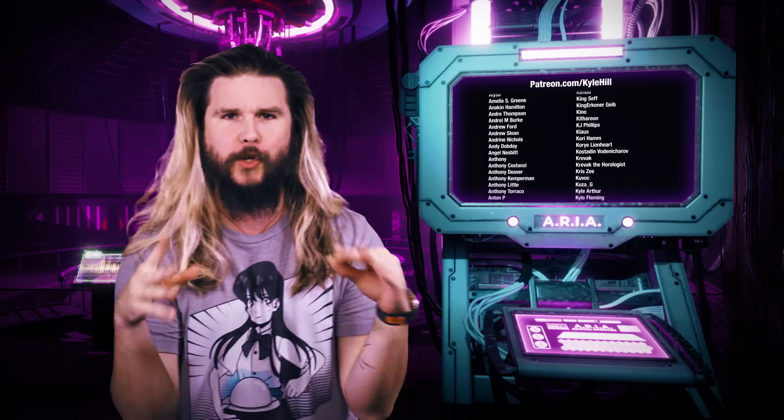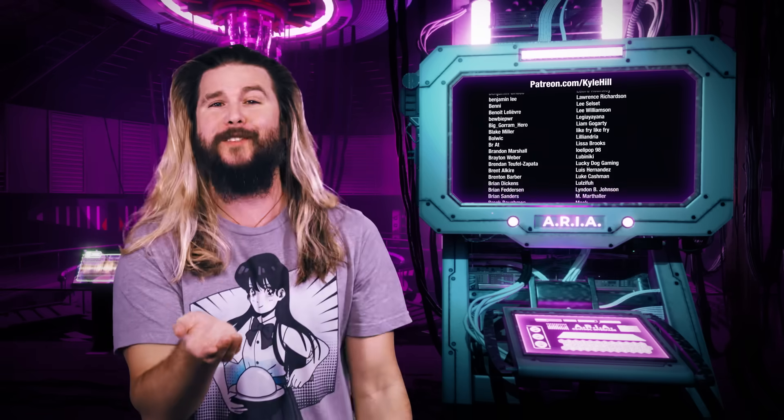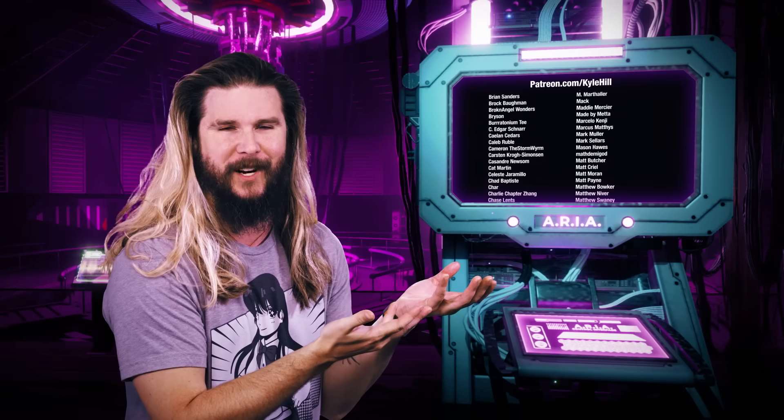If you want to join the facility, if you want to drape on a silky white lab coat and have me belay you one day, go to patreon.com/kylehill or hit the join button here on YouTube. And if you support us just enough, you get your name on the wall here in every single episode — as you can see, there are hundreds of you.